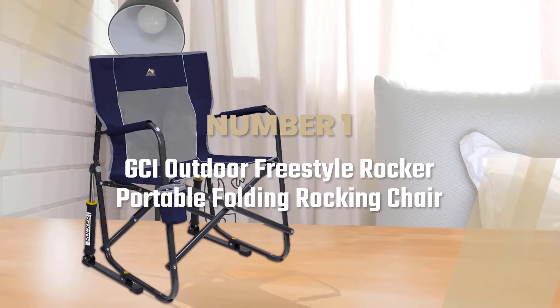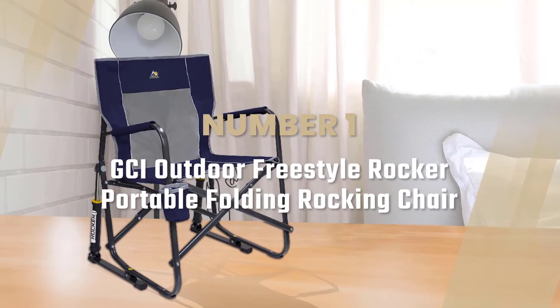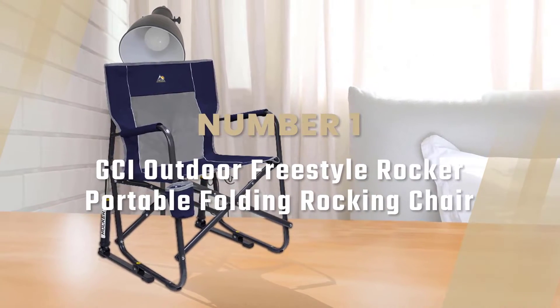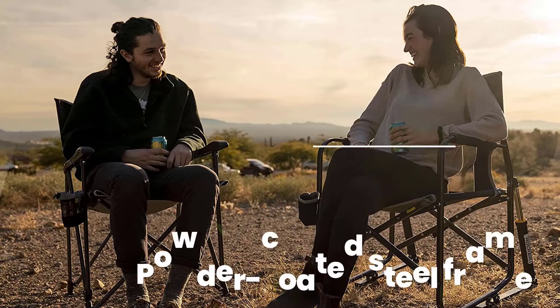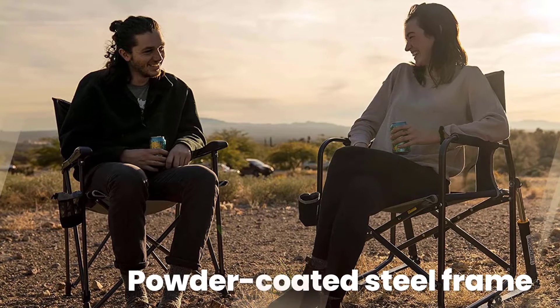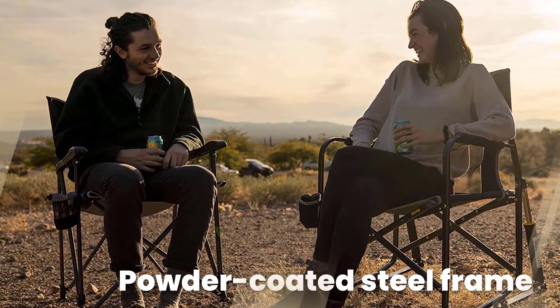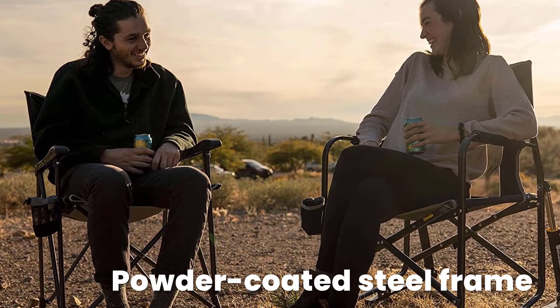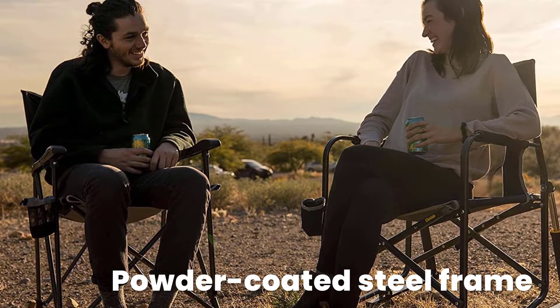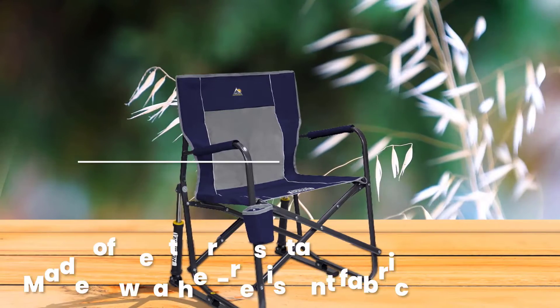Number 1 — Most Popular: GCI Outdoor Freestyle Rocker Portable Folding Rocking Chair. If you're partial to rocking chairs, check out the GCI Outdoor Freestyle Rocker. Featuring a powder-coated steel frame and nylon-coated feet, it weighs just over 12 pounds and has a 250-pound capacity.